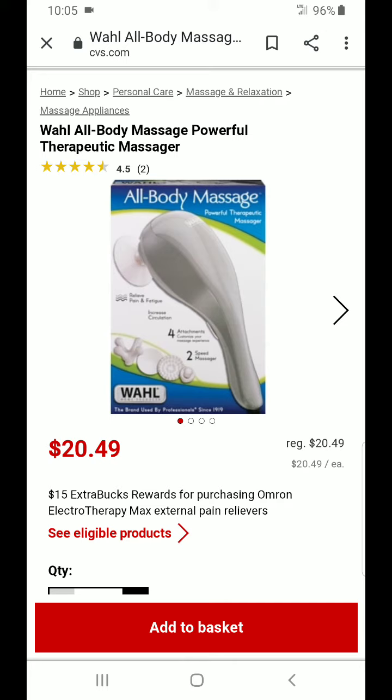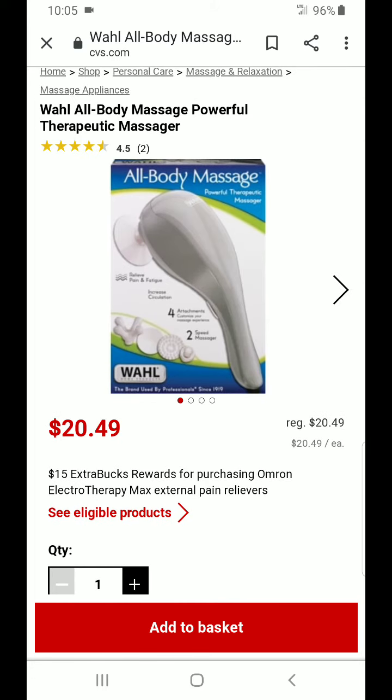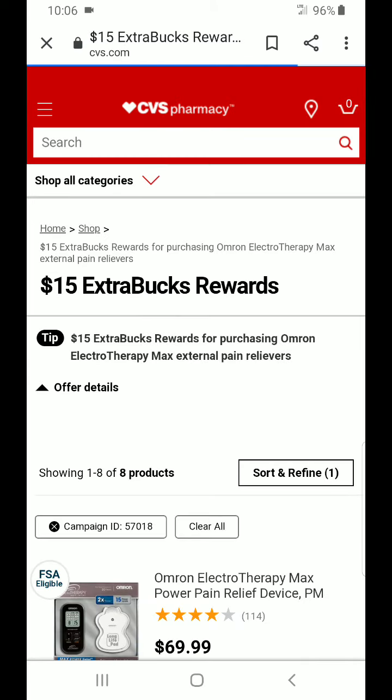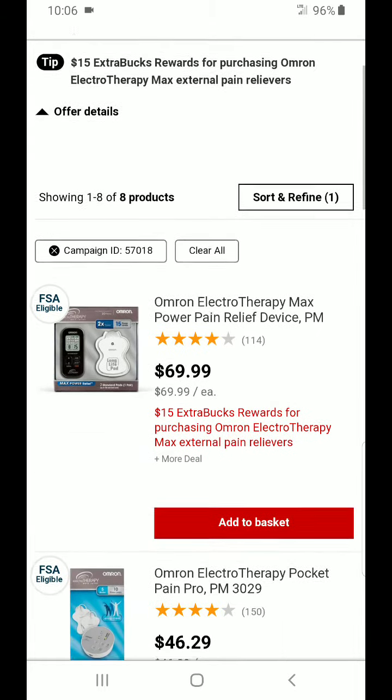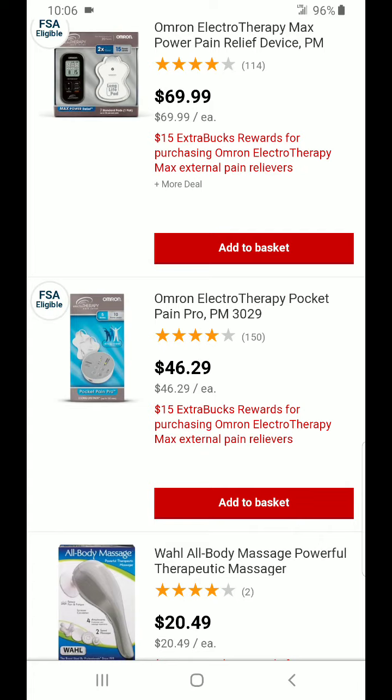The colors of the boxes will vary by store. I have been seeing some boxes of the same item in black and white, and online I am seeing blue, green, and white. So just make sure it is the Wahl brand — W-A-H-L. The best way to do these deals is to find the cheapest product included in the deal so you can get more bang for your buck. It also has a little 'C eligible deals' indicator.